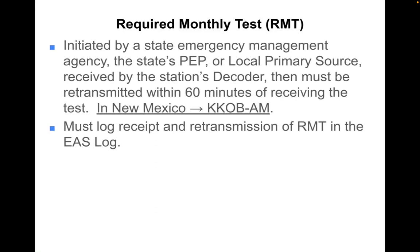The second test is a required monthly test which is initiated by a state emergency management agency, the state's primary entry point station, or local primary first source. It is received by the local station's EAS decoder, then encoded and retransmitted within 60 minutes of receiving the test. KANW's N-DEC is configured to relay the test 10 seconds after receipt. In New Mexico, KKOB-AM originates the required monthly test.